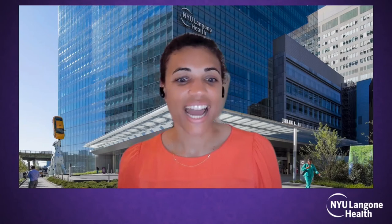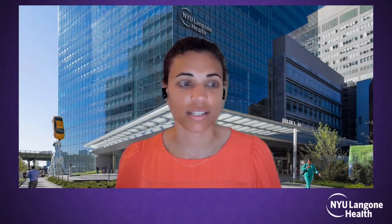Good evening and welcome to the NYU Langone Orthopedic Webinar Series. Tonight we're going to present some really interesting innovations in spine surgery — discussing the latest innovations from non-fusion scoliosis correction to minimally invasive surgery and robotics.